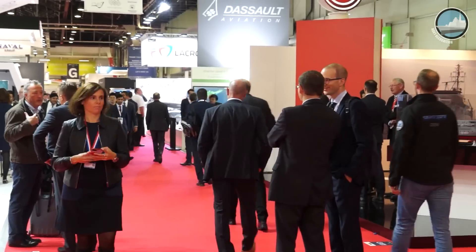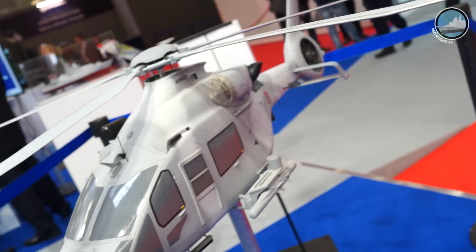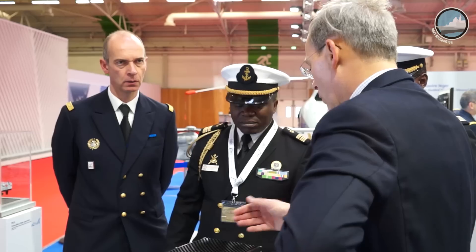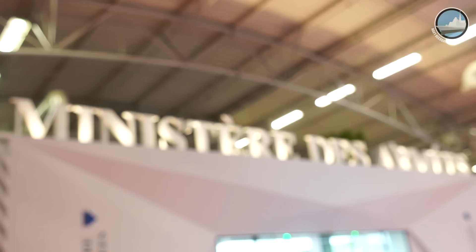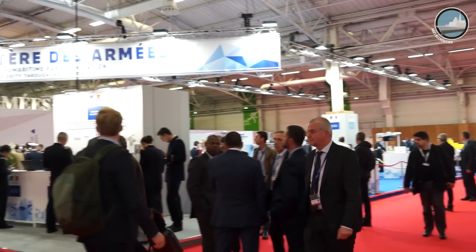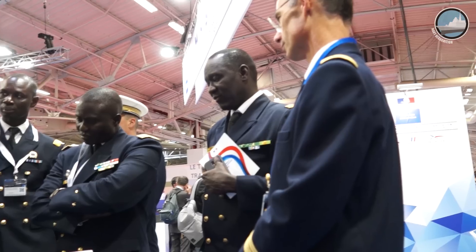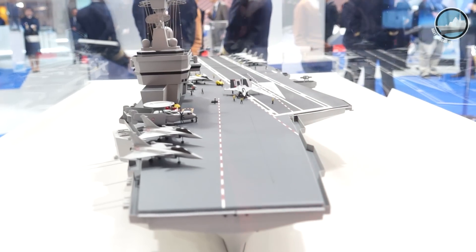We are fortunate to have a few words with the Chief of Staff of the French Navy, Admiral Prazuck. Admiral, welcome to Euronaval. Why is this event so important for you and for the Marine Nationale? It's important because it's the occasion for me to meet many counterparts from all around the world and exchange ideas and experiences. It's important also to show the public and the industry what we are able to do.